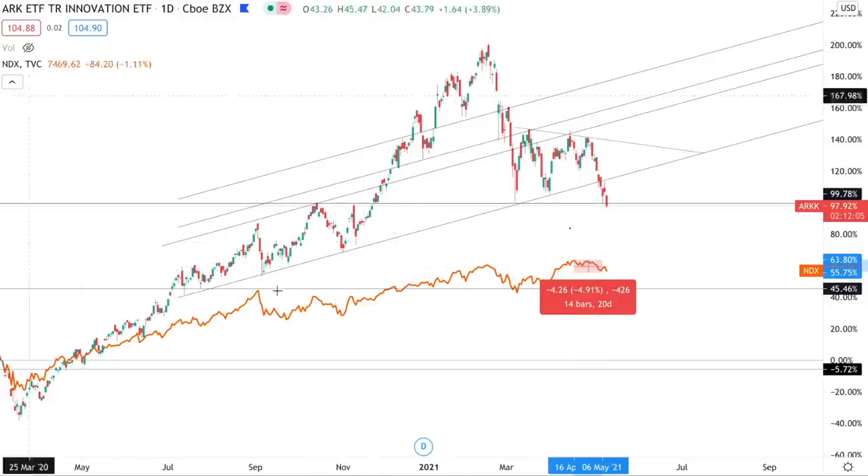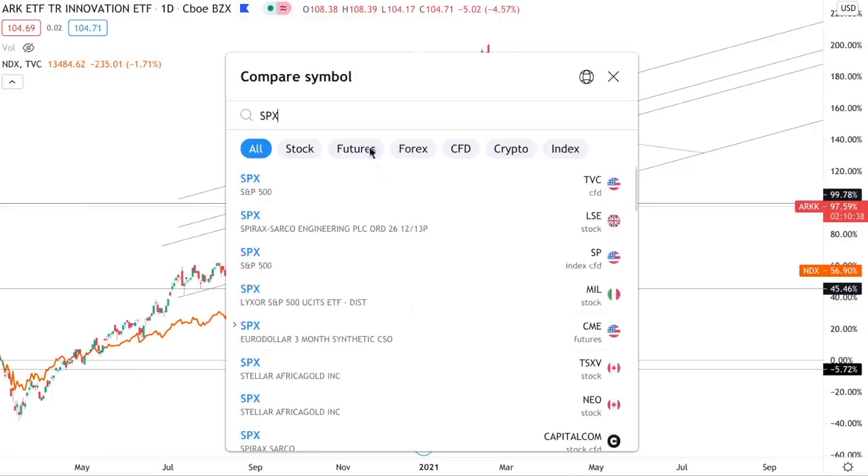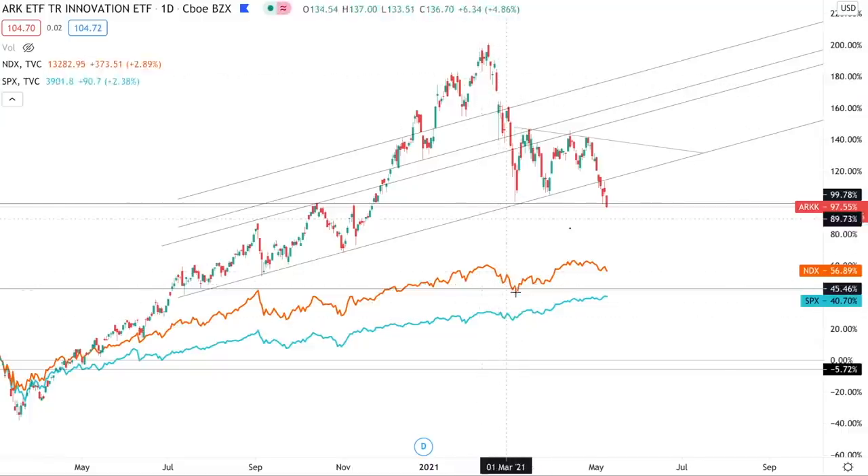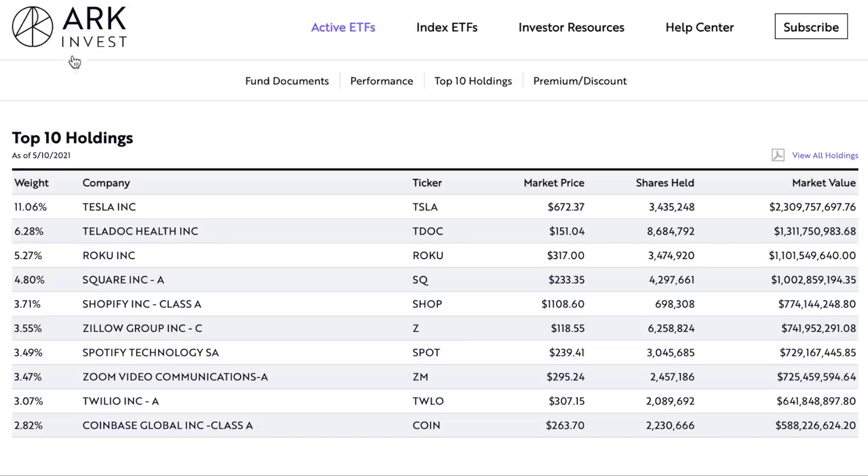We're already down 5% from the all-time high. When you see stocks dropping, the first thing that should come into your mind is whether you should be buying that dip, because they do not happen that often. If we compare the S&P 500 to the ARK ETF, that drop only corresponded to a very small 5% correction on the S&P 500. So if you're holding stocks in sectors other than tech and you clicked on this video to find out if this situation is dangerous to the rest of the stock market — it's not dangerous.